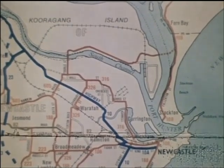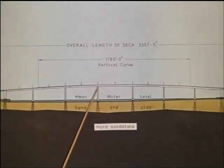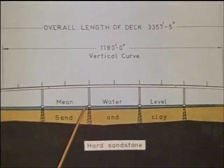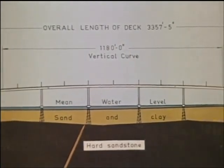The bridge, designed by the Department of Main Roads, is 3,358 feet in length, and comprises eight approach spans over the land on each side of the river, and seven main spans across the river itself. The central span is 270 feet long and provides 100 feet vertical clearance for shipping. The bridge is founded on board piles embedded in rock at depths ranging from 70 to 140 feet.